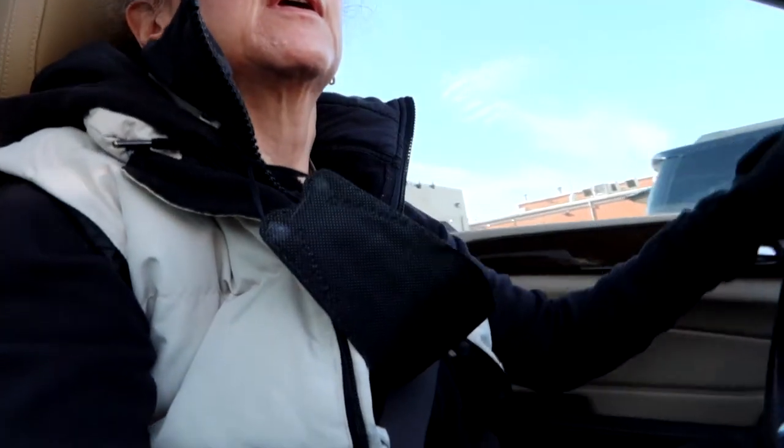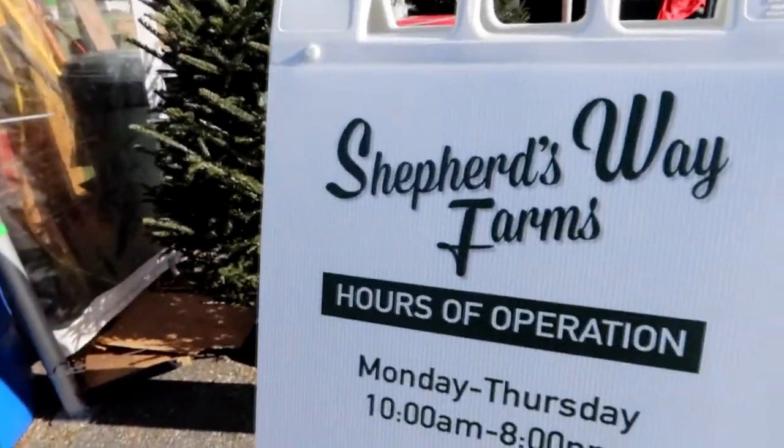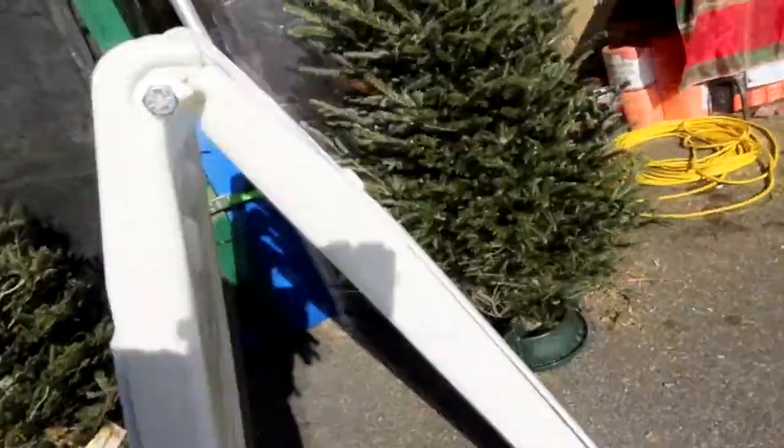Here we are at Shepherd's Way Tree Center — it's called the Village now, it used to be called Cameron Village, but that's where we are. Along with everyone else — it seems like it is the day to pick up your tree. It kind of makes sense. Shepherd's Way is where we are today.